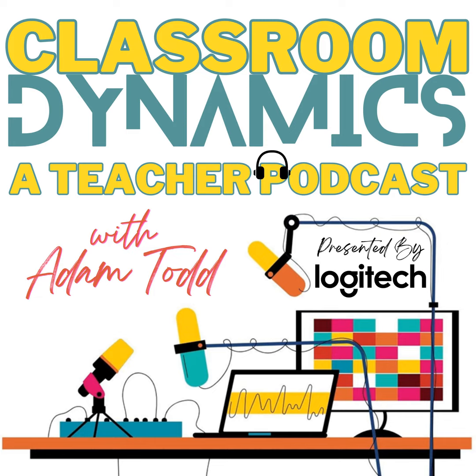Classroom Dynamics is supported by Logitech. As education continues to evolve, so does Logitech Education, your partner in content creation for the classroom. With Logitech's cutting-edge technology, students not only learn, but also become content creators. Whether it's in-person or online, Logitech's tools are designed to inspire educators and learners alike. Capture every educational moment in stunning detail, and edit, produce, and share your creative journey with ease. Logitech Education, inspiring the next generation of creators. Visit logitech.com/education. Transforming classrooms, one innovation at a time.